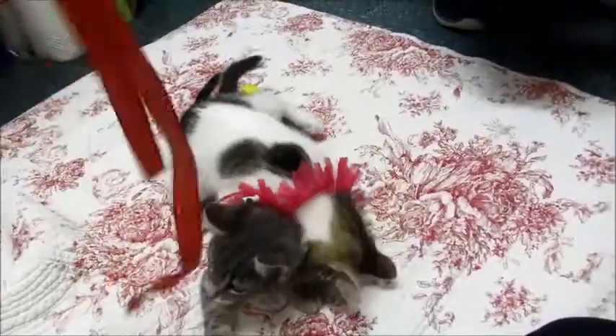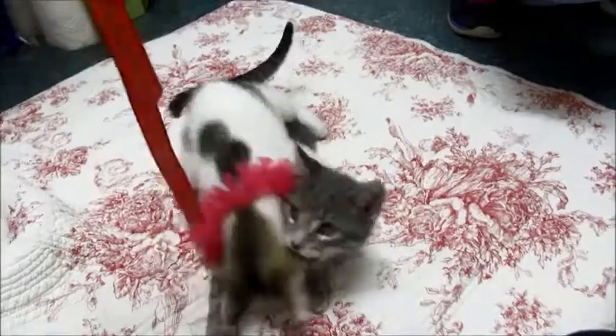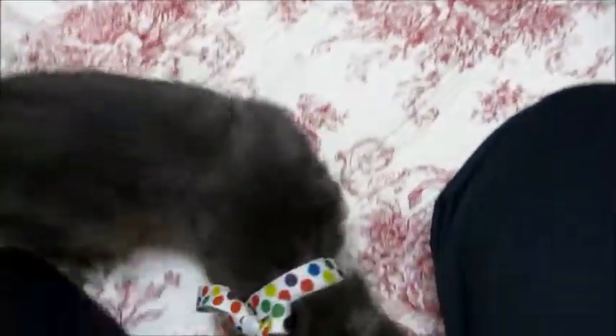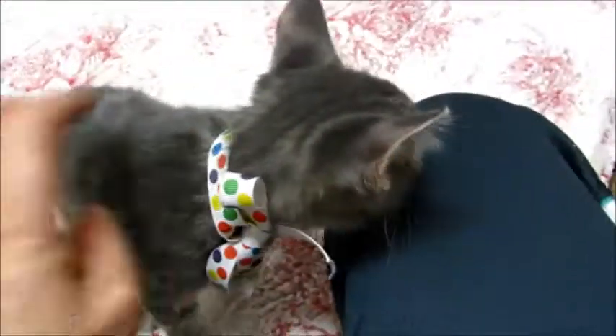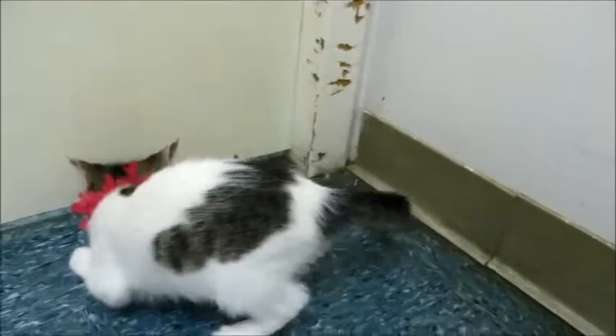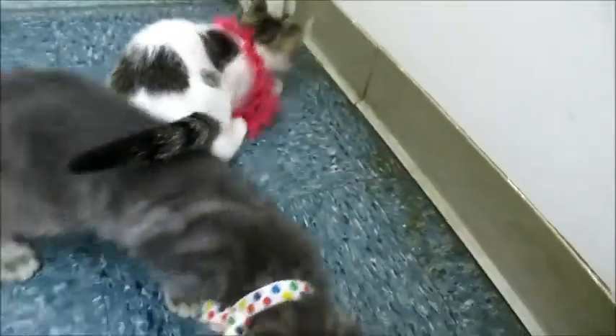June is Adopt a Shelter Cat Month, so we're giving special rates for adopting more than one. It would be great if they could go together — they've been living here since they were about eight weeks old, so they've been in a cage together for about a month now. They're pretty attached, but we understand if you can't adopt them both. It would be fun if they could go together though!